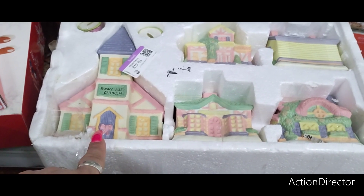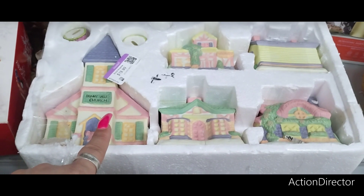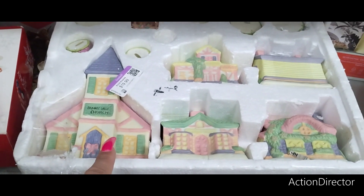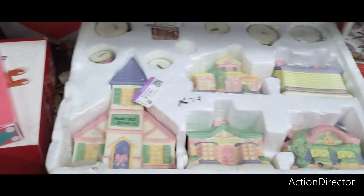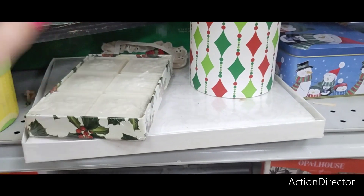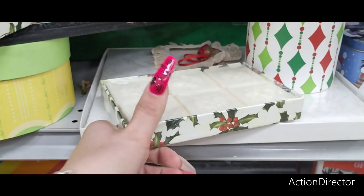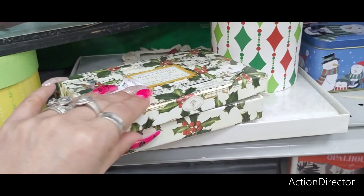Bunnyville Church — so this whole Easter village is $1.99. Yeesh. Yeah, I'm cheap like that. Are these cards? No, these are soaps. $1.99 — should be like 99 cents.